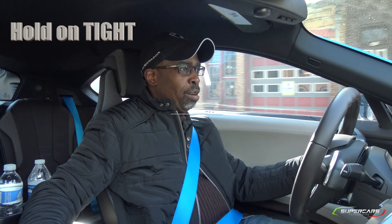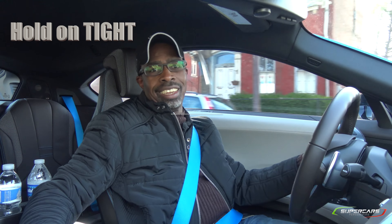Oh my god, the torque is ridiculous. It's so addicting. I love it.